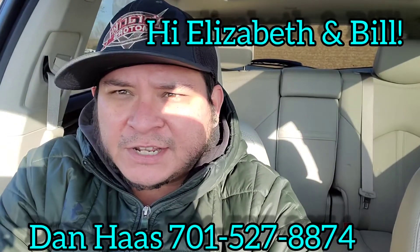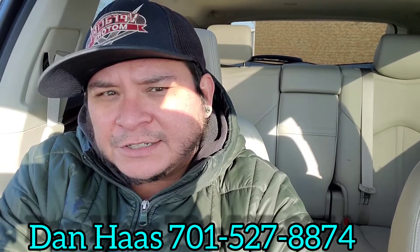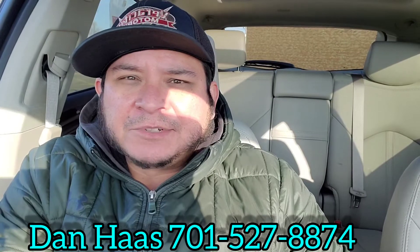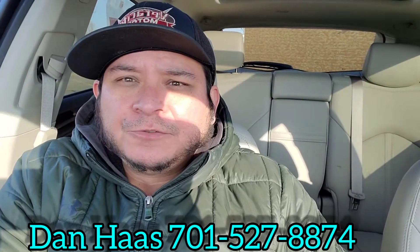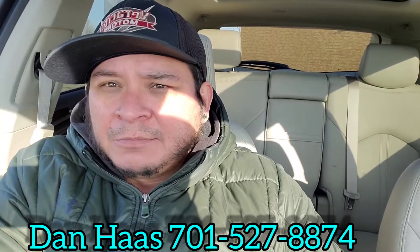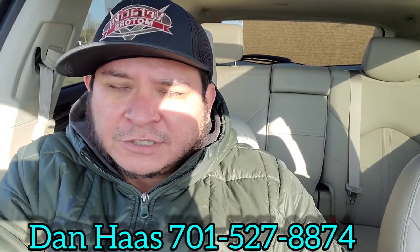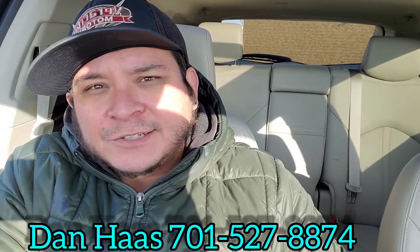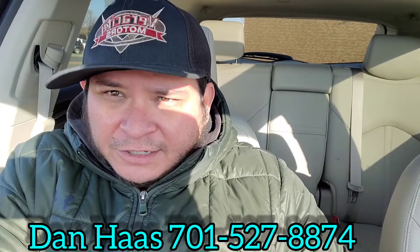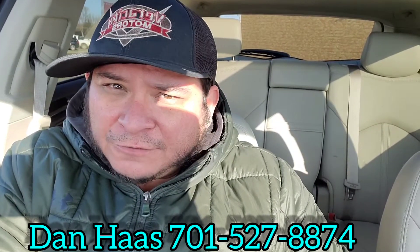Hello Elizabeth, hello Bill — this is Dan over here at Veracity Motors. I am sitting inside the 2014 Cadillac SRX Luxury that Elizabeth stopped in on yesterday. What I'm going to do for you today is a walk-around video of the outside, show you the cargo area, and then we'll come back inside and check out the awesome leather interior and features. This does have a 3.6 liter V6 engine — fully loaded, nice looking cluster up front. It's a great looking car, so let's get that walk-around started.